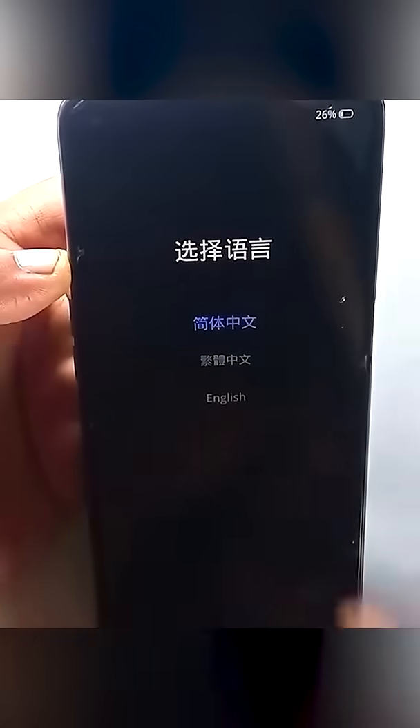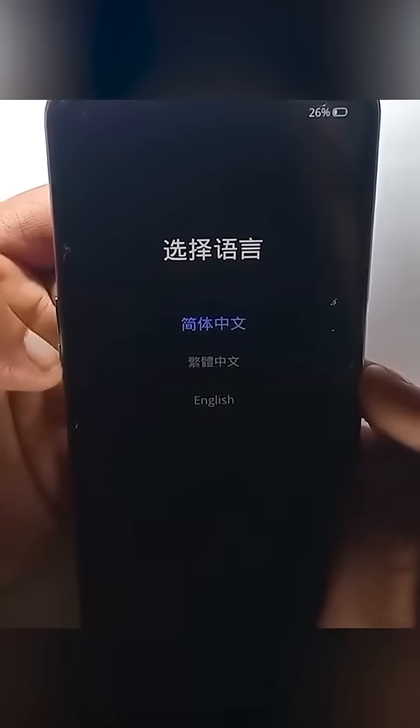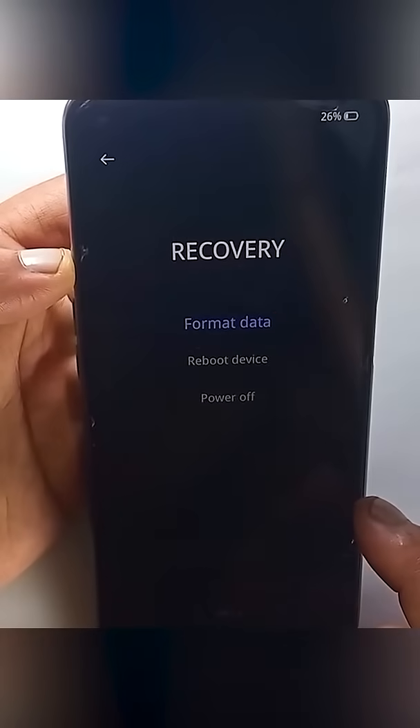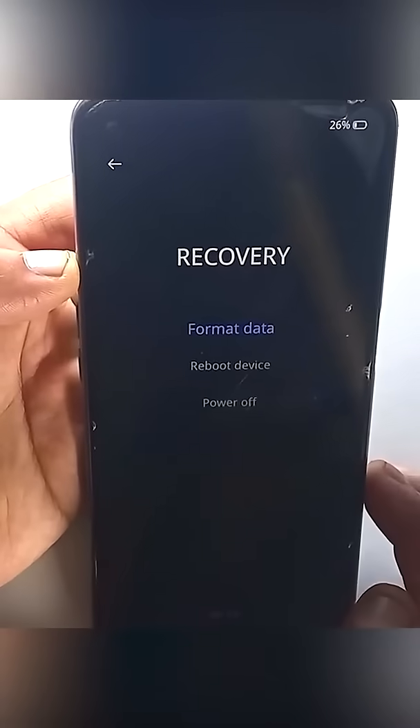Your phone is stuck in recovery menu. You try to reboot your device but it didn't fix your issue — it is still stuck on recovery mode. Remember, to fix this you don't have to hard reset your device; you can fix it without data loss. So the question is how.